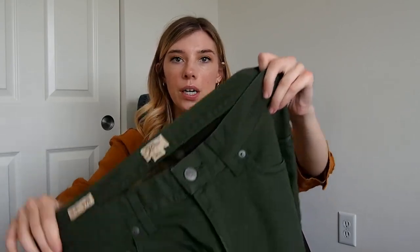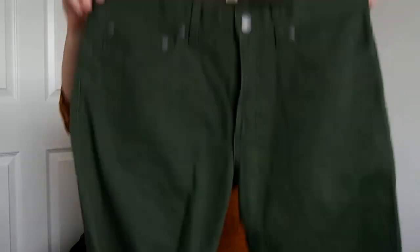Next up is this pair of J.Crew men's pants and these are nice. They're really thick and they're actually lined with like a camo flannel. These are a 32x30. Everything will be listed by the time this video goes up, so if you want to check out how I price things or anything like that.